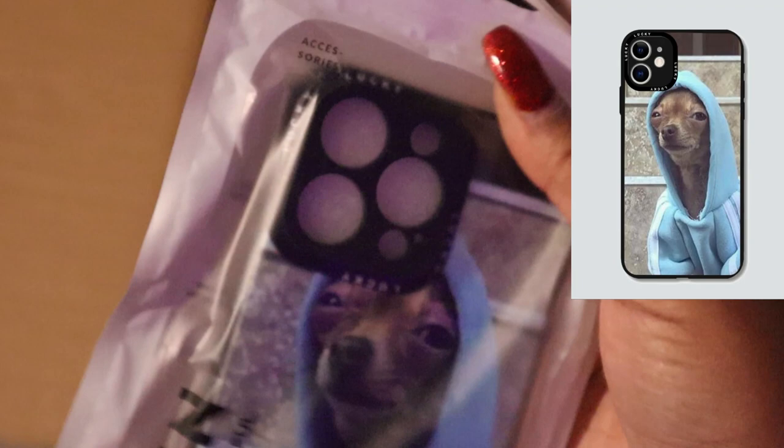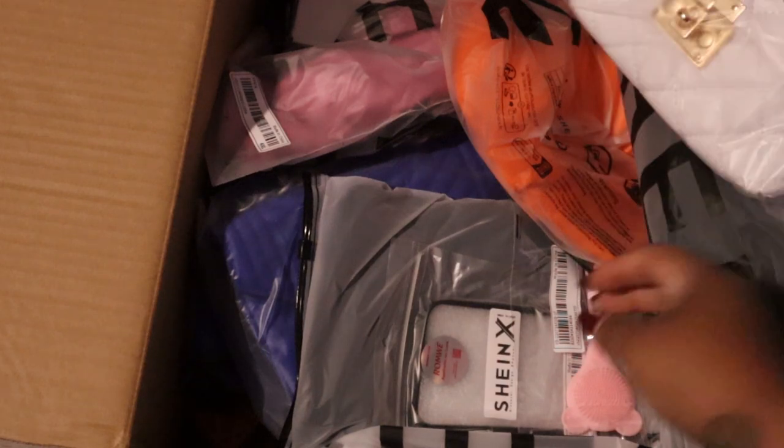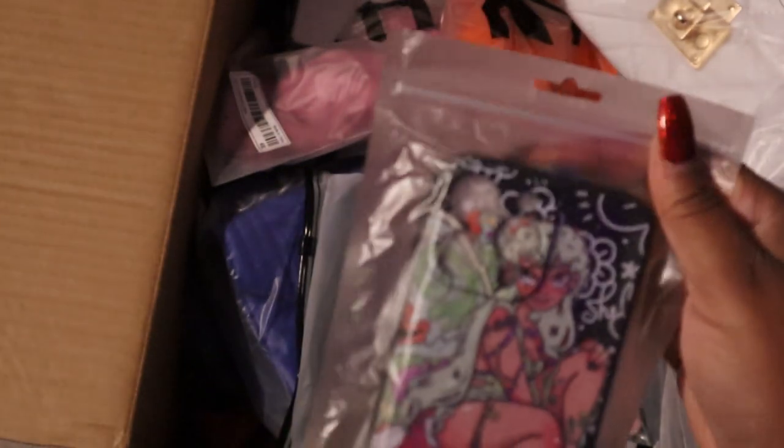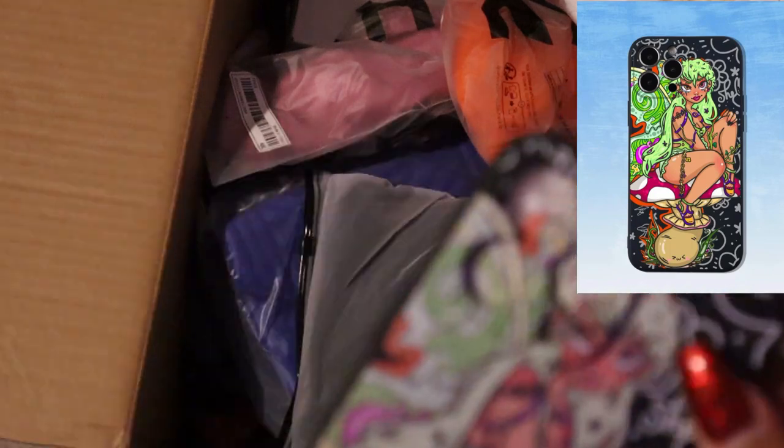I love this meme and I'm so happy I found a phone case with it on — it's so cute. I bet y'all know what's coming up next. I have another phone case. I could have done a whole Shein phone case haul because they're so cute.